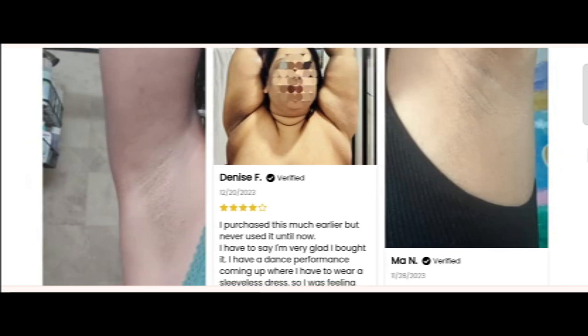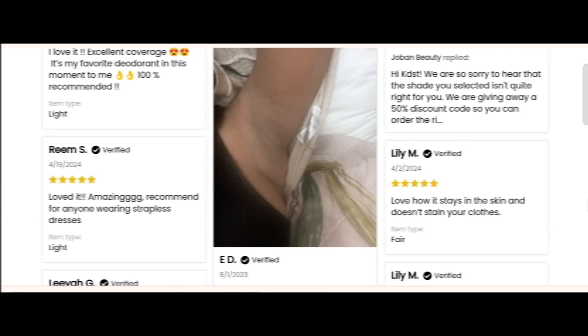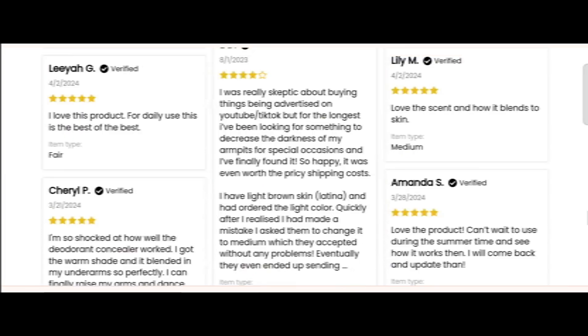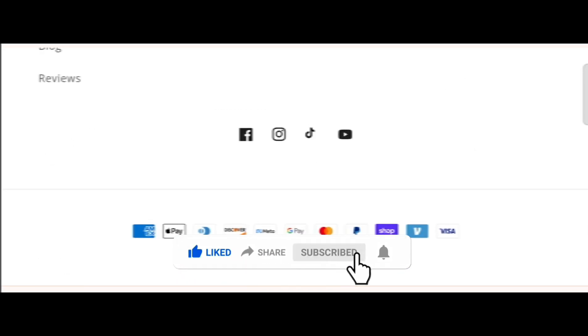In conclusion, based on all the information gathered, the website appears to be a scam or legit website. We also recommend making a right conclusion on the basis of manual research. If this review was helpful, comment your thoughts. Like, share, and subscribe to my YouTube channel. Take care, bye bye!